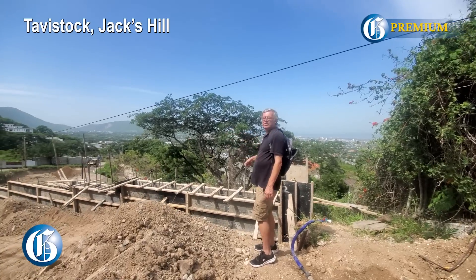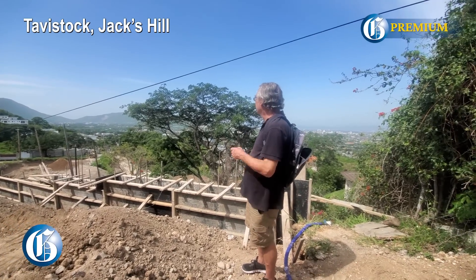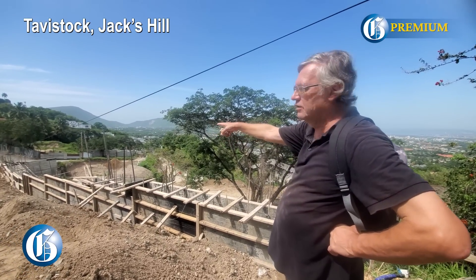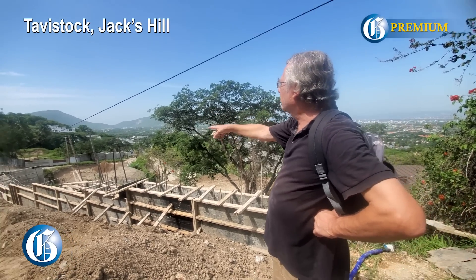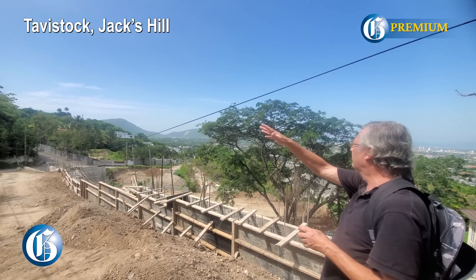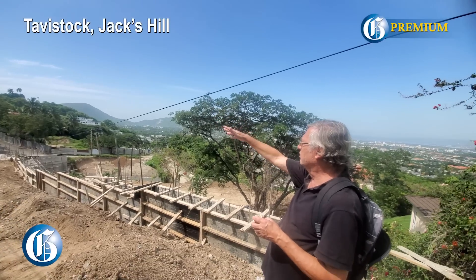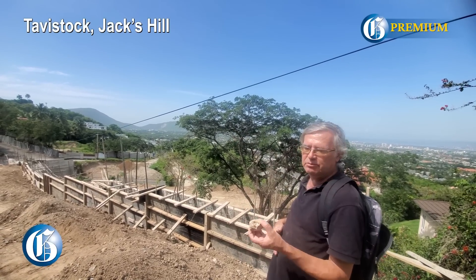They should have put a retaining wall in before they did anything. This is part of the problem when they're actually doing this. You can see that the rocks down there are the same sort of soils — these are weathered granitoid rocks coming down here. This whole area is going to be built like this, so you can actually see the whole slope here is made out of these sorts of rocks, so all of this is potentially landslide material.